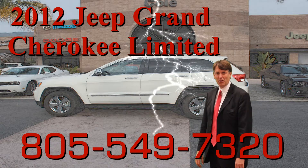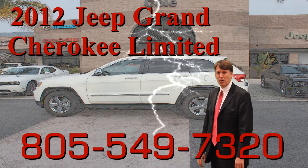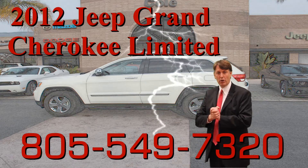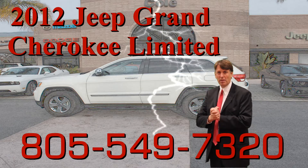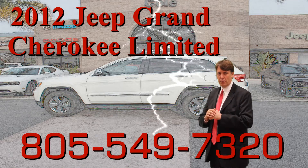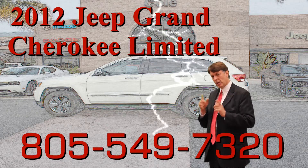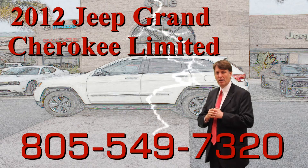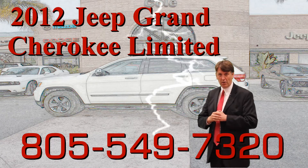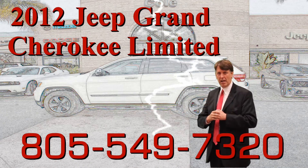Magic Mike Cummings here with Cole Autos in beautiful San Luis Obispo. I want to thank you for your interest in a pre-owned vehicle. This vehicle has gone through an extensive 115-point inspection and does come with a warranty — check with me for details on the warranty. I've been in the car business for over 20 years. If you have any questions or concerns, don't hesitate to contact me.